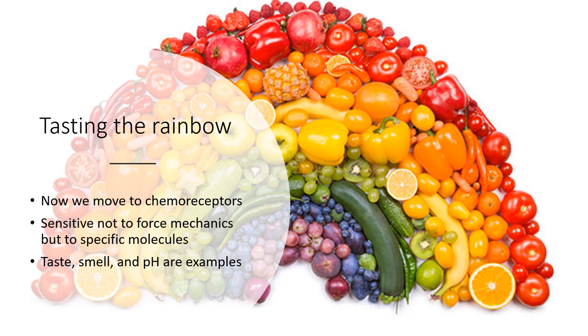Let's move on to chemoreceptors. Rather than detecting vibration, you want to know what chemicals are in something — a pepper, an orange, a tomato — not just because they're delicious, but to detect if they're moldy, rotten, or poisoned. Your body also uses chemoreceptors for smell and pH — your body is very concerned about blood pH, and if you've had a stomach ulcer you know how important the pH of your stomach is. Smell and taste are the classic chemoreceptor examples.